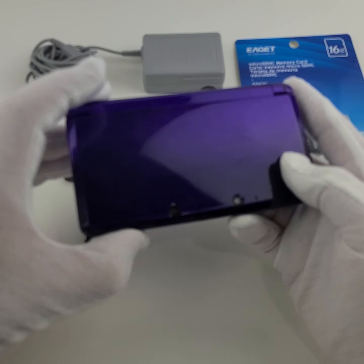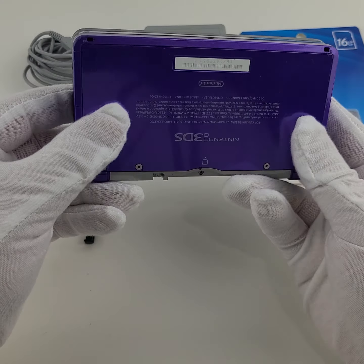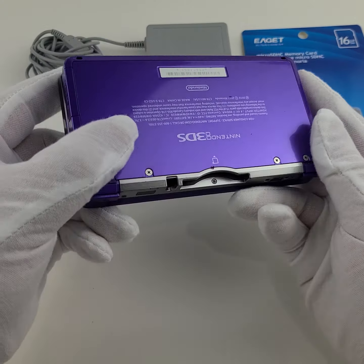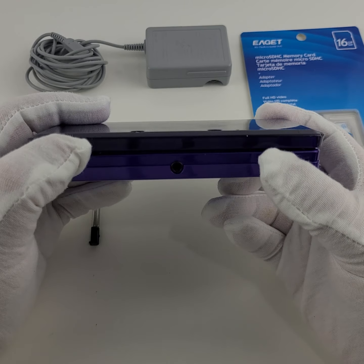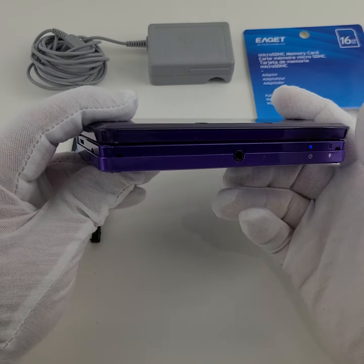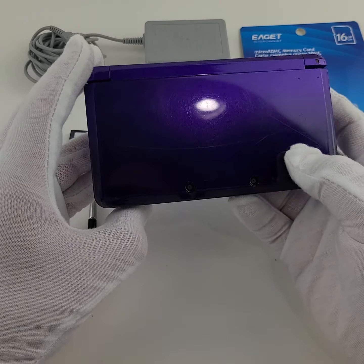We also have a couple of Switches, so please check that out. We have a ton of games as well — if you're interested in this console or another one, be sure to check out our games category to see if there's anything you'd like to add to your order; it makes things a lot easier for shipping. Anyway, thanks for watching — drop any comments or questions below and I'll see you in the next one!